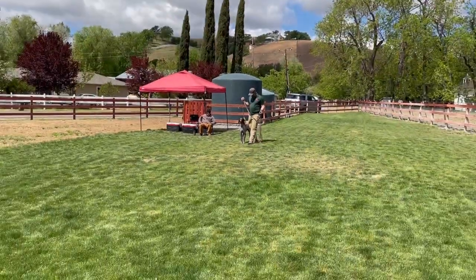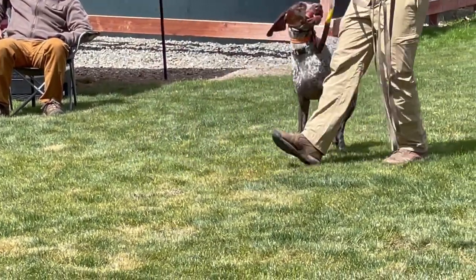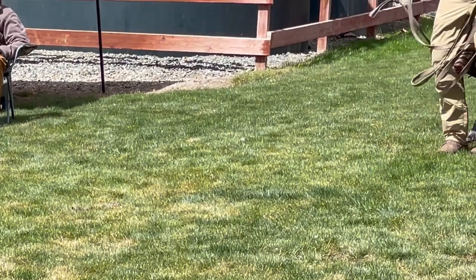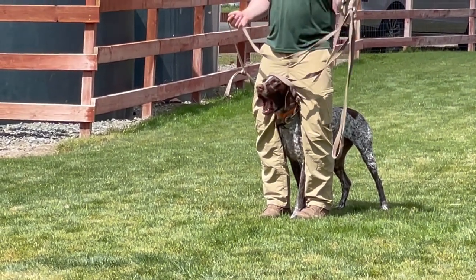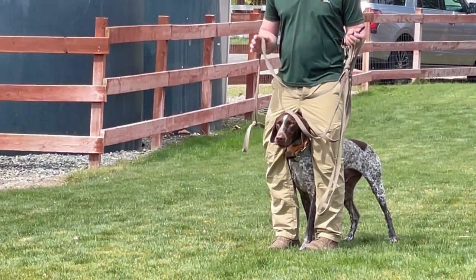The trainer explained that sometimes the human walks towards the snake and it's important the dog doesn't follow. We're working on that buffer zone — teaching Wally that even if the human goes towards it, he should not follow.